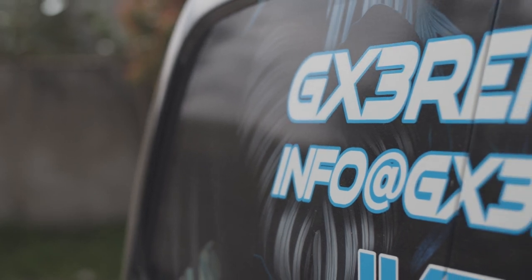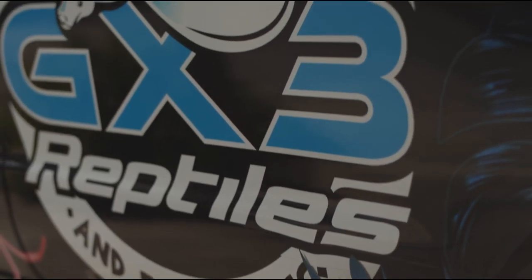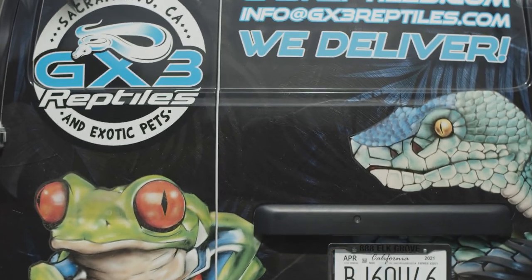You can book one by emailing us or logging on to our website at gx3reptiles.com. If you want to get ahold of us, go to our website gx3reptiles.com or hit us up on Instagram at gx3reptiles. Thanks.